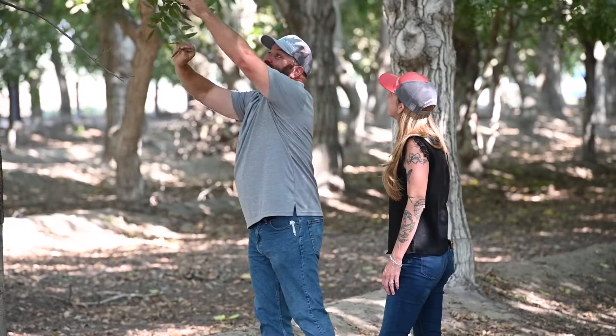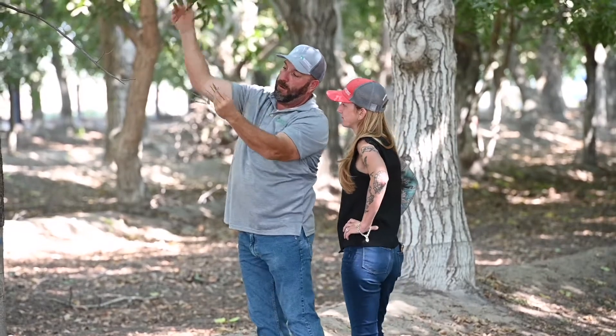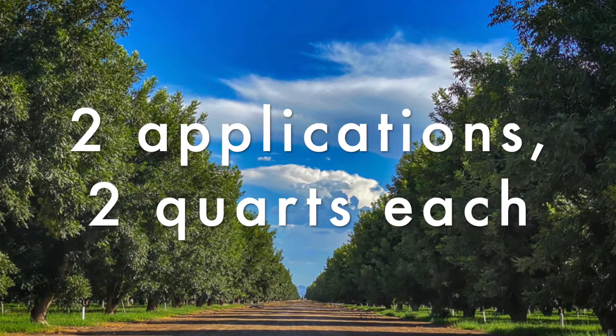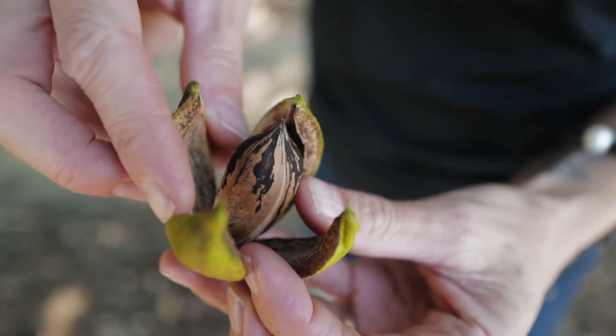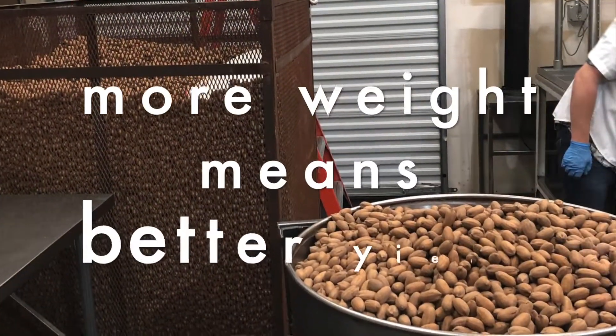A PCA I'm working with — we took petioles, we went out and sprayed, and then we came back and took petioles again, and the numbers went up with the Hi-K. We did two applications on about 35 or 40 acres the first year, and the quality of the nuts that came out were the best ones on the farm. He had more halves than pieces, and he was really happy with the weight of the nuts too.